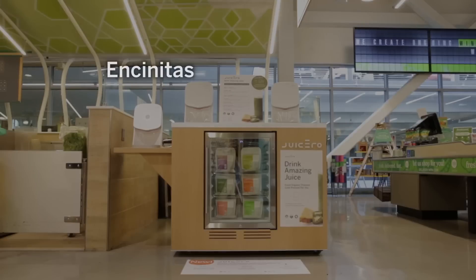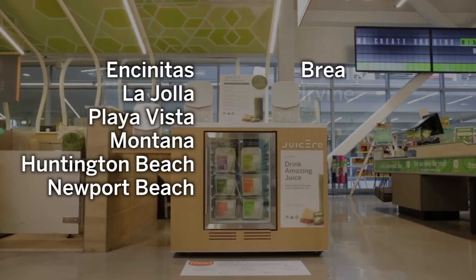We see more fruits and veggies in your future. Try Juicero near you at these select Whole Foods locations.